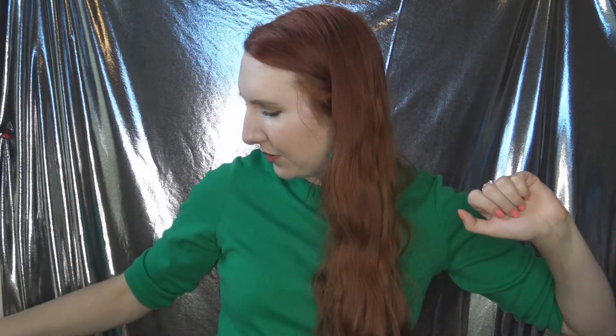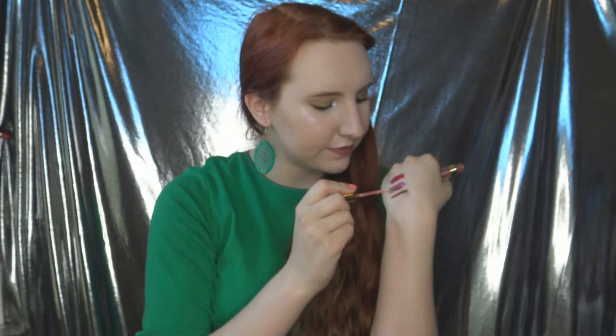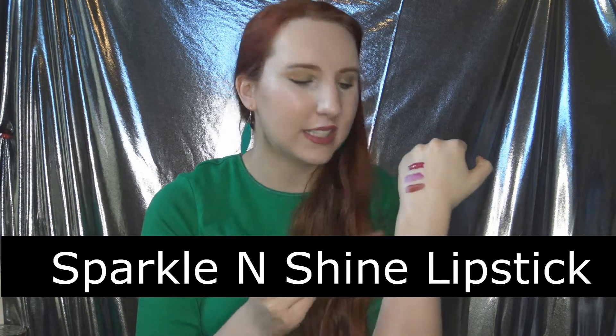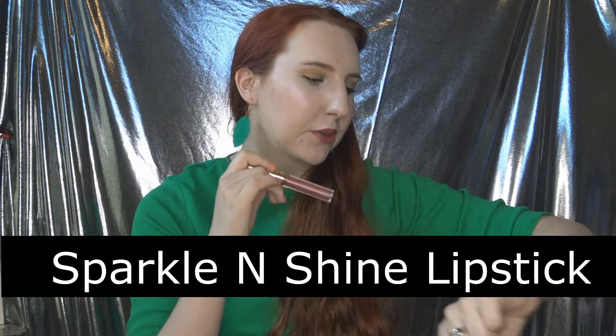Number 8 is the Blush Tribe liquid lipstick in the shade Gravity. I love their eyeshadow products, but I was not so impressed with this liquid lipstick. It's supposed to be a very glittery lipstick, but looking at the swatch, there really isn't any glitter or sparkle to it. It's a nice burnt orangey-brown shade which I actually like the color of, but I don't think it lives up to what it's supposed to be.